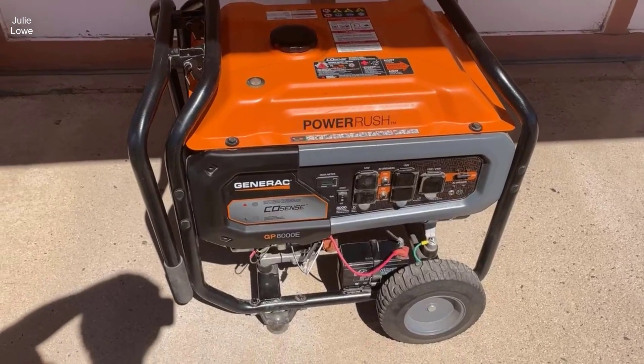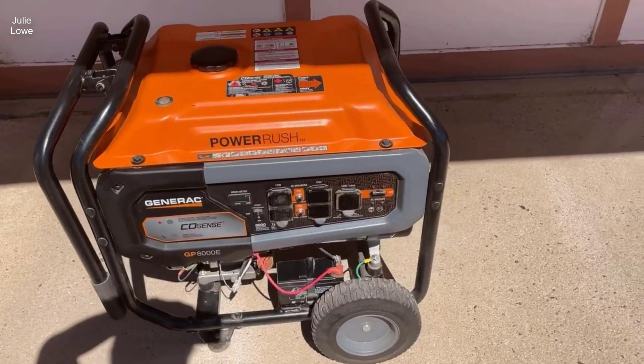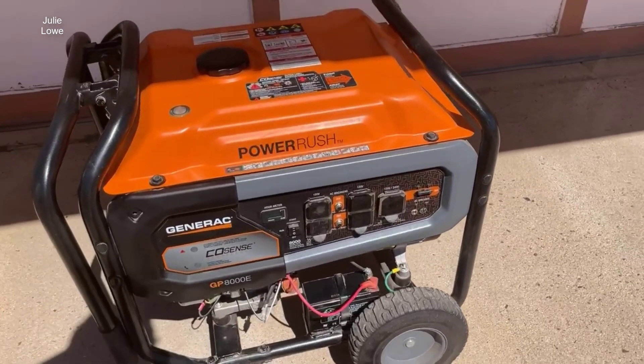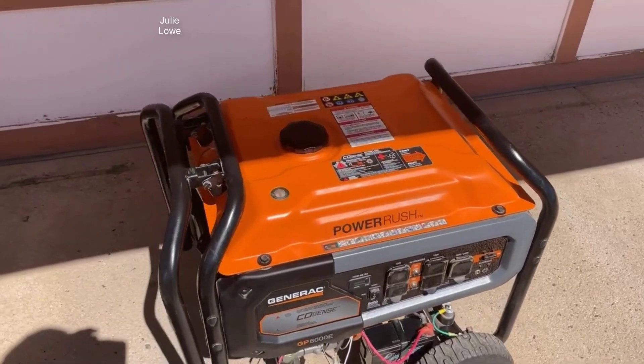Introducing the Generac Portable Gas Generator, an exceptional power solution that combines cutting-edge technology with robust design to ensure reliable performance in any situation.